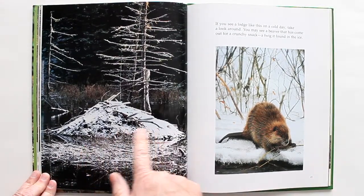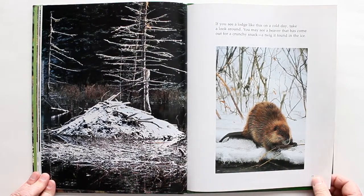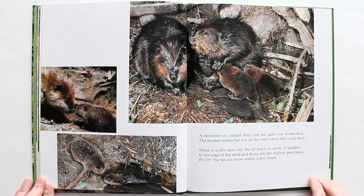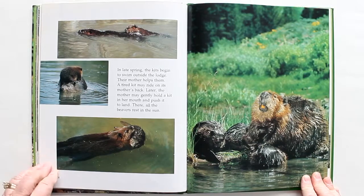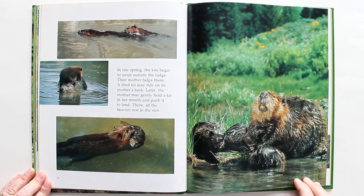If you see a lodge on a cold day, take a look around. You may see a beaver that has come out for a crunchy snack — a twig, maybe, found in the ice. A newborn kit, smaller than your fist, gets a lot of attention. The mother nurses her kits on the shelf where they were born. When it is five days old, the kit learns to swim — it waddles to the edge of the shelf and dives in. The kit can swim within a few hours. In late spring, the kits begin to swim outside the lodge. Their mothers help them, and a tired kit may ride on its mother's back. Later, the mother may gently hold a kit in her mouth and push it to land.